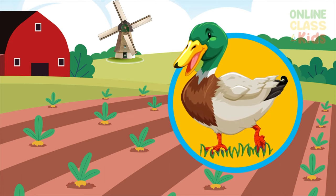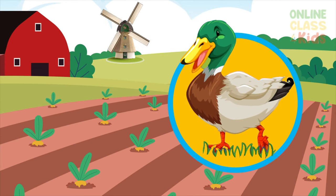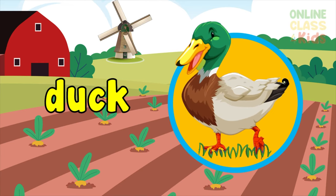How about the next picture? It looks like a goose or swan. Yes, it's a duck. Say duck.